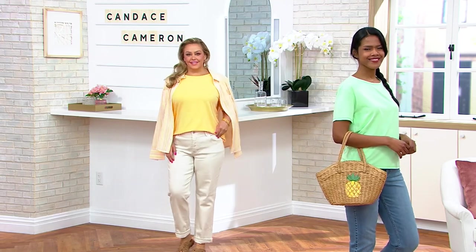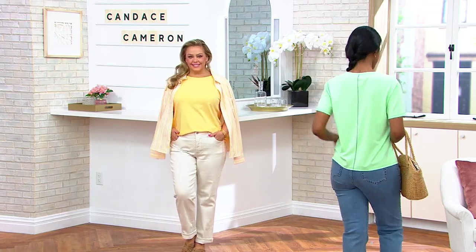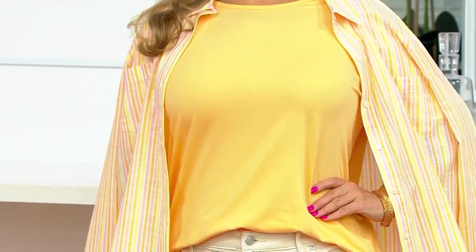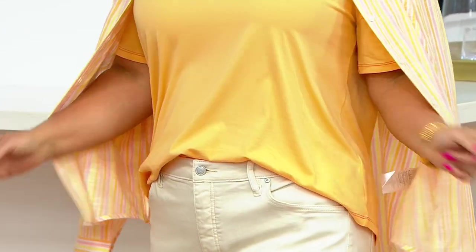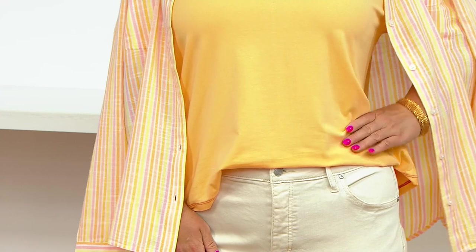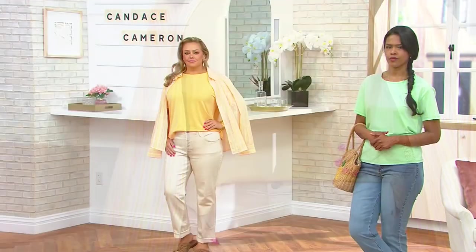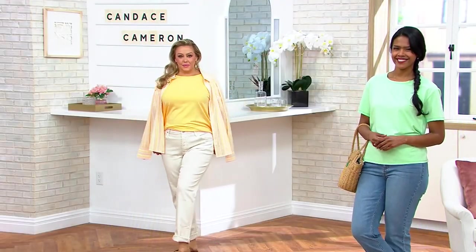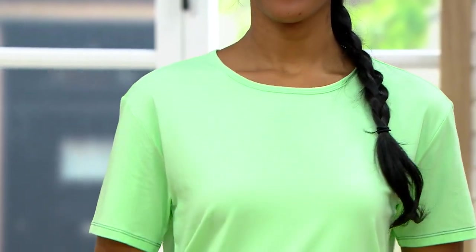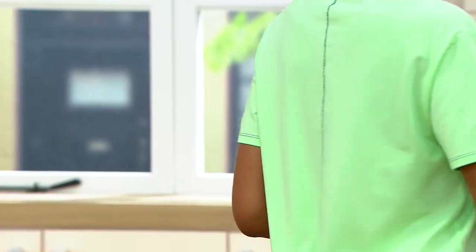I'm in the extra extra small. Bridget — what color is that? Is that the Cantaloupe? On my monitor it's looking more yellow, but it is truly a Cantaloupe color in person. She is 5'7 and she's wearing the Large. And then Sarah has on that gorgeous Pistachio — she's 5'11 and in the extra small.